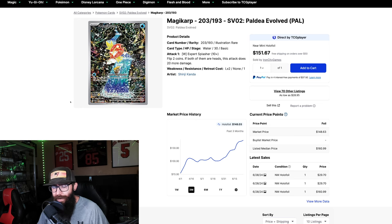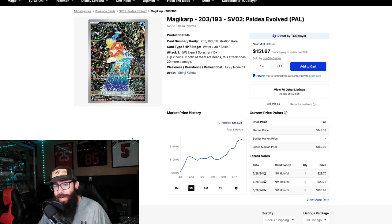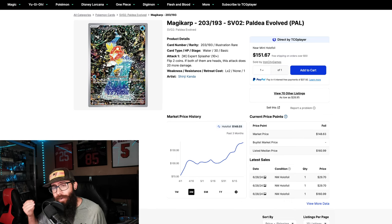I do enjoy seeing these Scarlet and Violet era cards getting their due. The Greninja — that's a crazy story right now. I think that's a bubble that's going to pop personally, but it's crazy. I don't think that's going to be the Moonbreon of this era, but it's cool to see we have some Scarlet and Violet cards holding value. The Magikarp is one of the best examples, but I think that's going to change with the reprint. Historically, we've gotten reprints on sets like this.